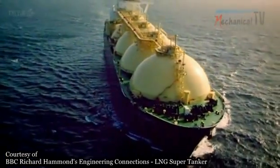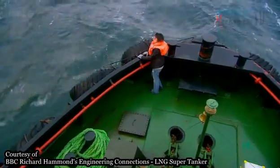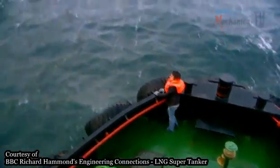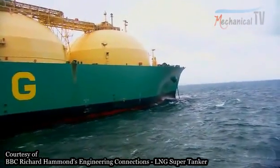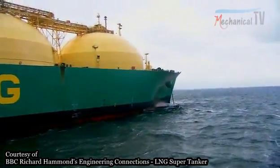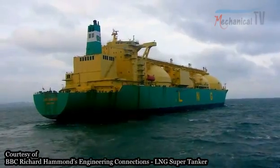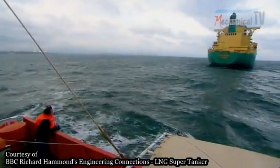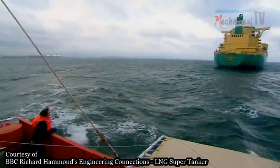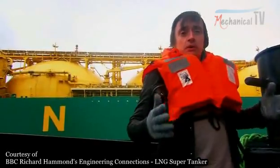But transporting liquid by ship brings another challenge: stopping it from sloshing. Engineers have two liquids to worry about on these tankers. On the way out, they carry a cargo of liquid gas, and on the return journey, when empty, they carry water as ballast to stabilise the ship. The same problem in two different forms. If a liquid cargo starts to wash around on a ship, it can be a real problem.